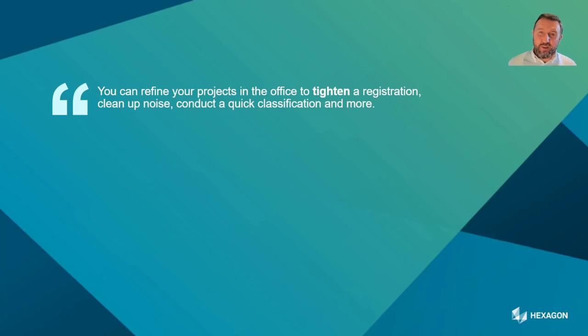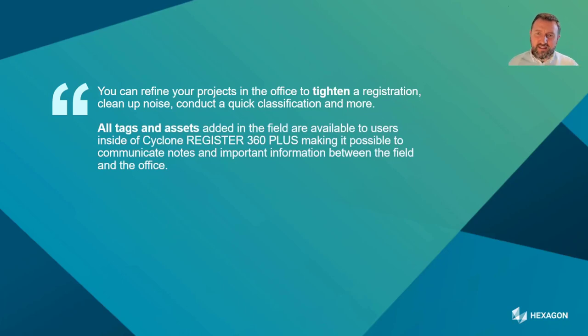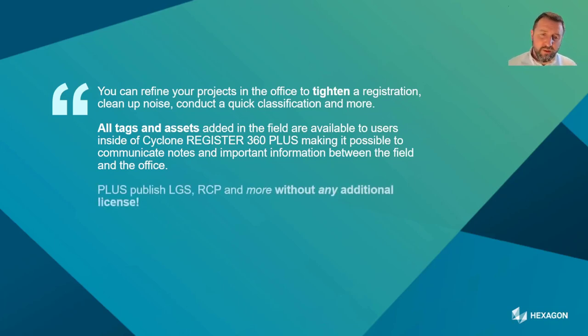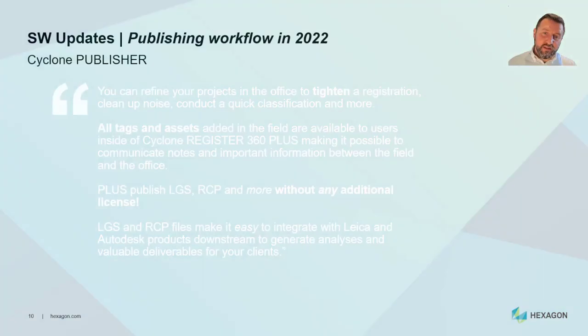Register 360 Plus is about enriching the registration workflow with new publishing capabilities. You can refine projects in the office to tighten registration, clean up noise, and do classification. All tags and assets from the field are available to all users within Cyclone Register 360 Plus. You can publish LGS data, RCP, and more without any additional licenses, making integration with Leica and Autodesk solutions straightforward.